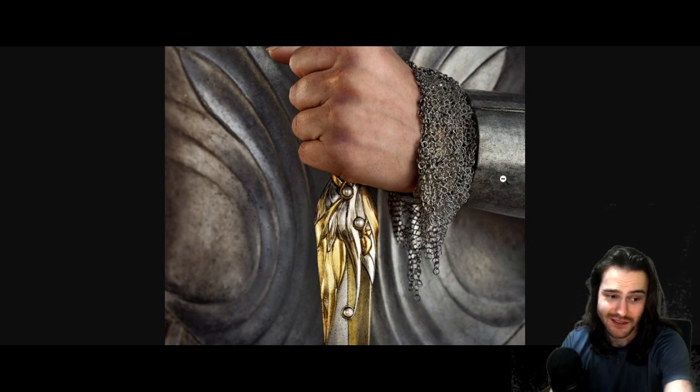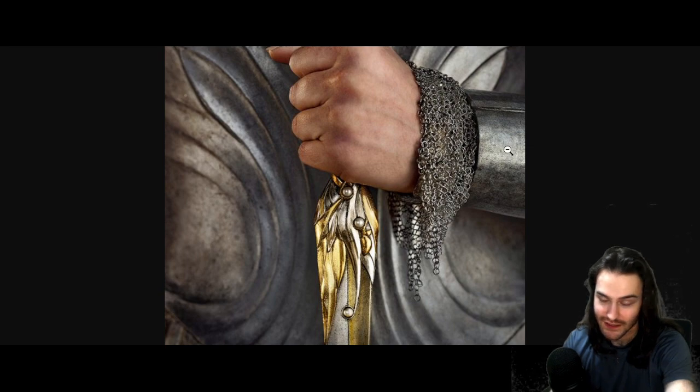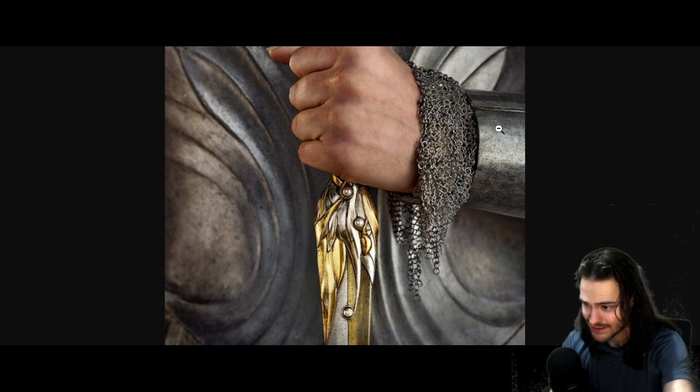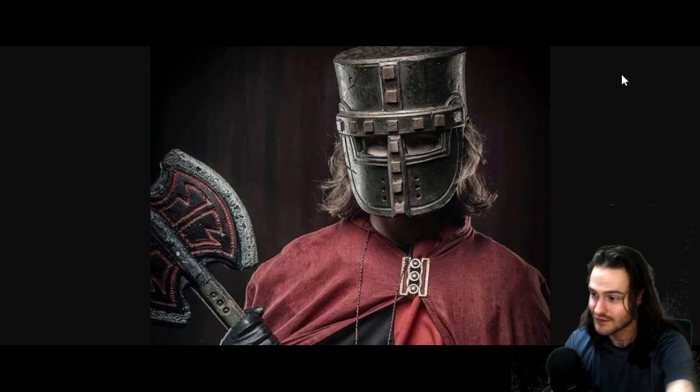Going back to this picture — I hope someone can prove me wrong, but I highly doubt this is metal. It looks painted. When I was younger doing LARP, I wore a foam helmet that was painted to look like metal.